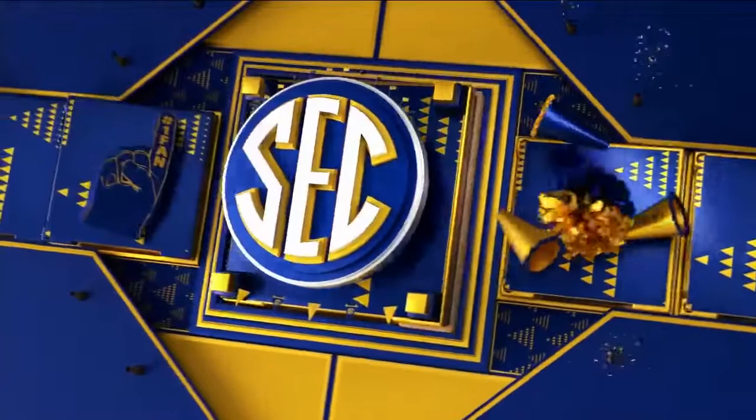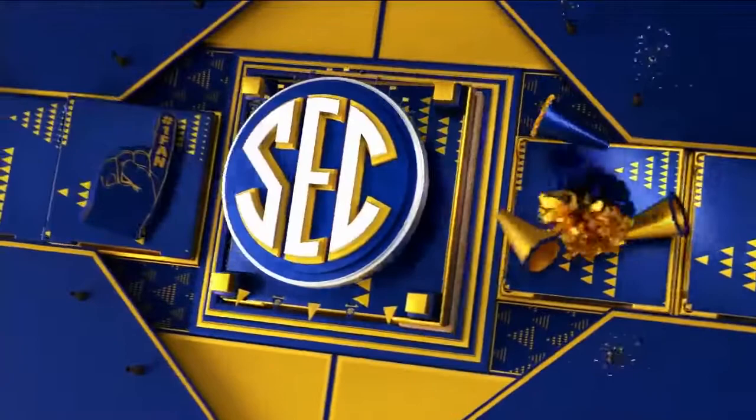Yeah, it seems like Oakley has turned a little bit of a corner. She had a really uncharacteristic day last Friday against LSU. Two good ones here — you can tell by that smile. Oakley hits on bars and beam.